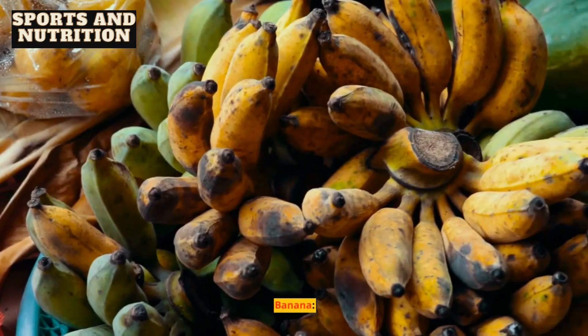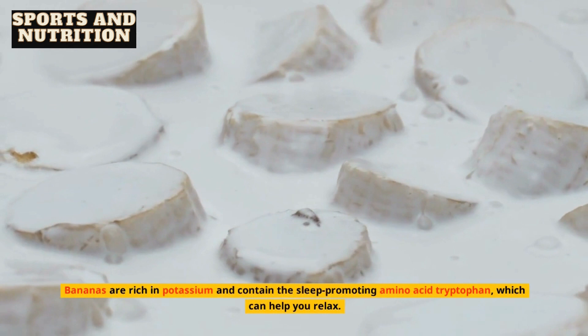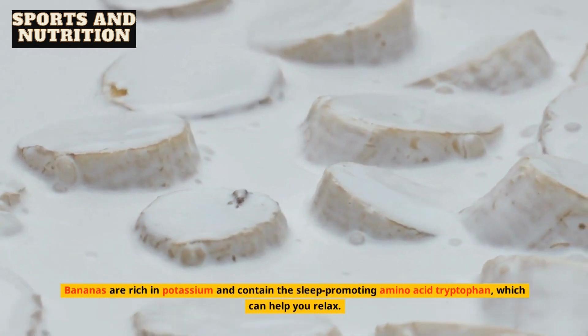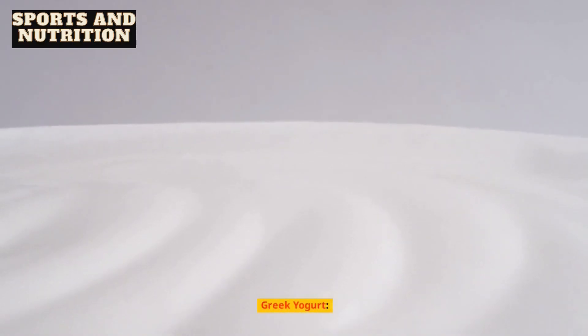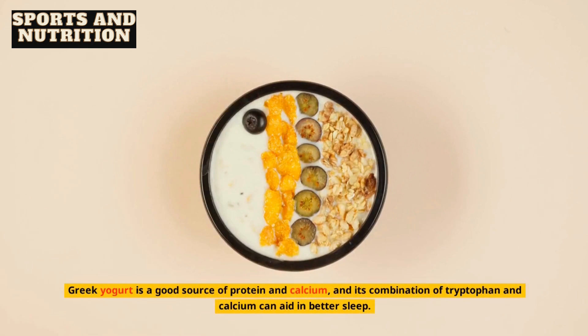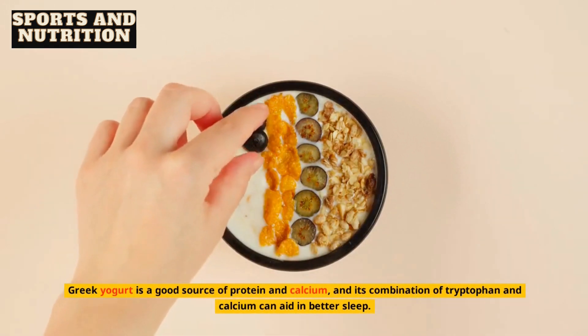1. Banana. Bananas are rich in potassium and contain the sleep-promoting amino acid tryptophan, which can help you relax. 2. Greek yogurt. Greek yogurt is a good source of protein and calcium, and its combination of tryptophan and calcium can aid in better sleep.